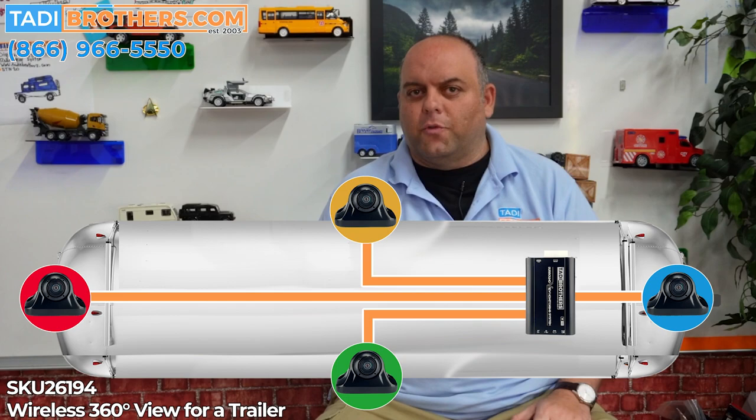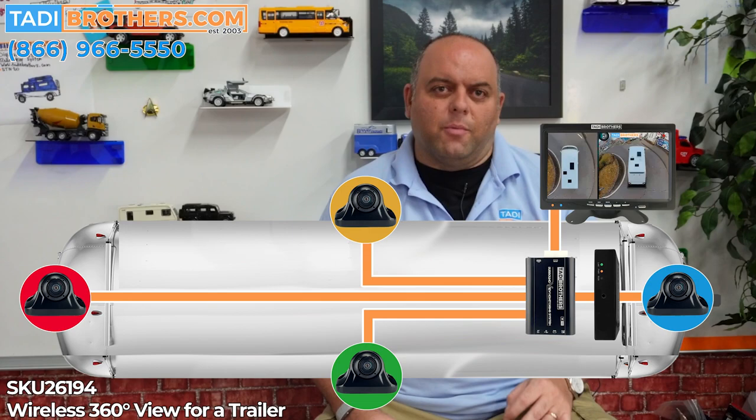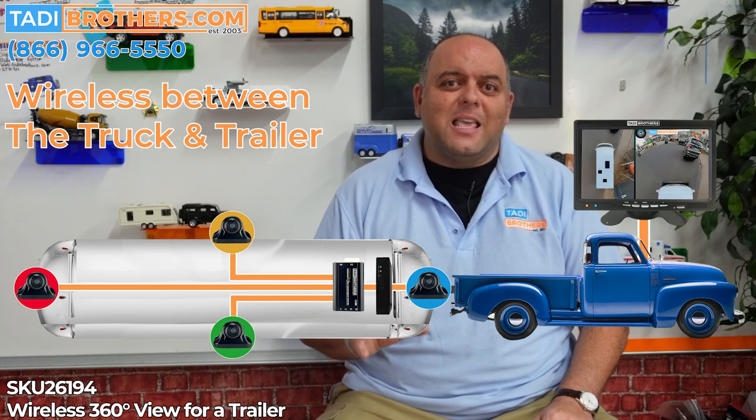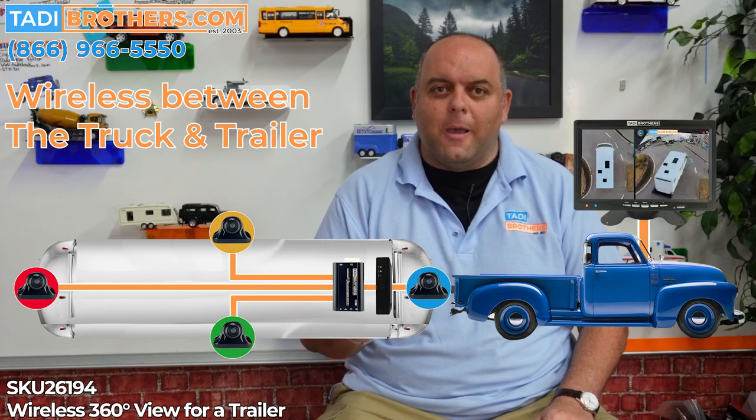From there, you either connect the screen or the 1080p broadcaster included with the system. Once that's done, you're ready to calibrate. If you're worried about calibration, let not your heart be troubled. With this system, you get very easy-to-follow instructions and diagrams, which even includes QR codes to videos that will guide you every step of the way.